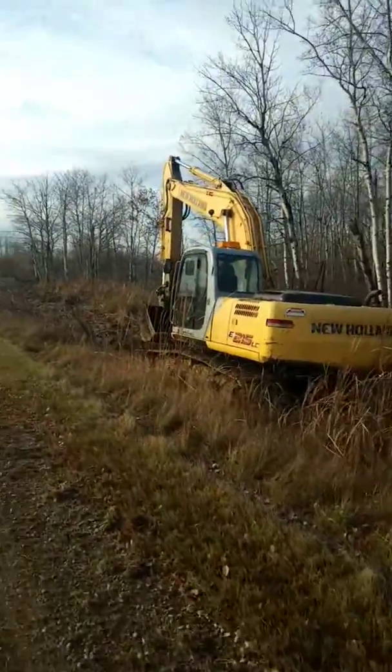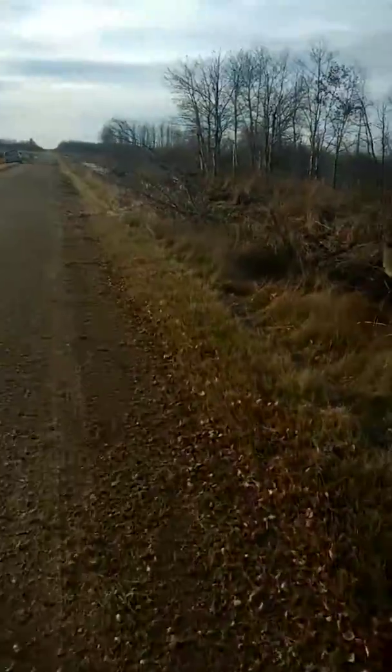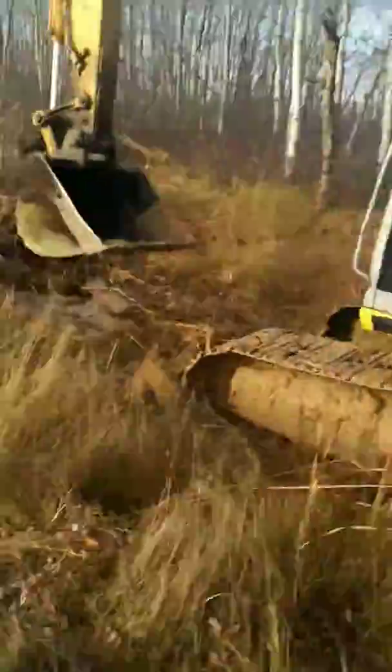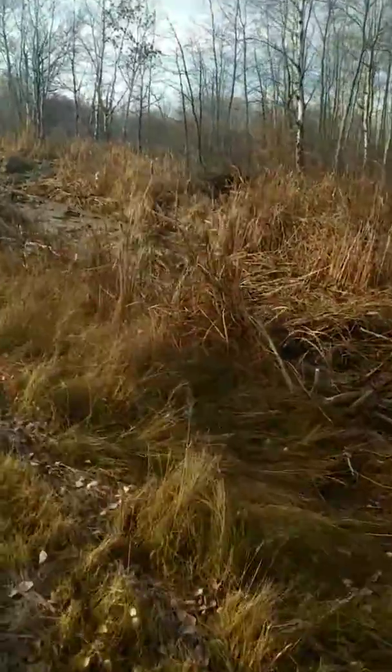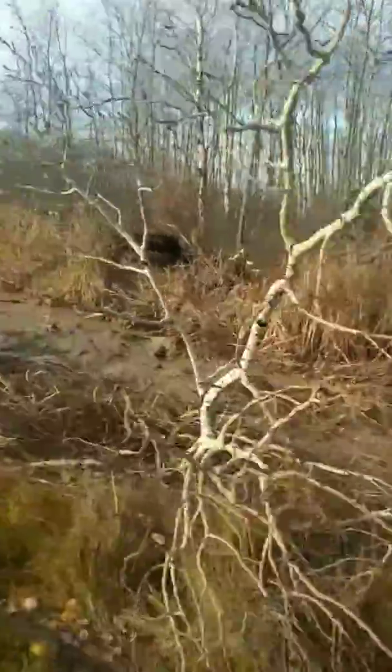A rookie would have been stuck here this morning, I thought. Pure sand in here. I had to use trees to get myself out of there. There's trees buried in here.